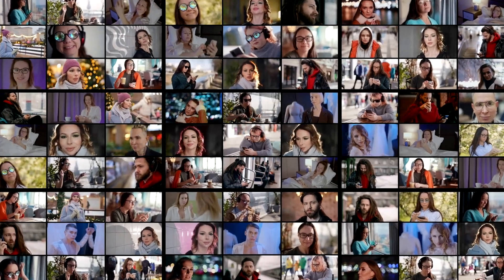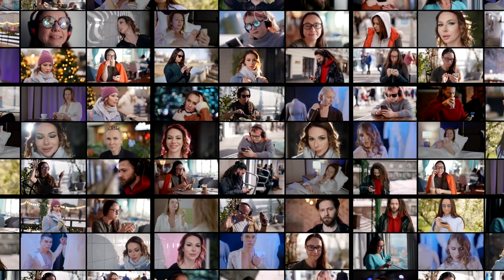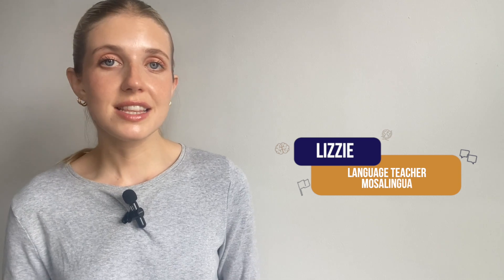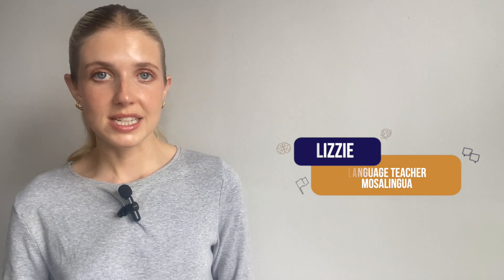Have you ever wondered what happens inside your brain when you switch languages? Whether you're fluent in multiple languages or just learning a second one, the results are fascinating. Today, we're diving into the science behind language switching and what it means for your memory, decision making, and even your personality.